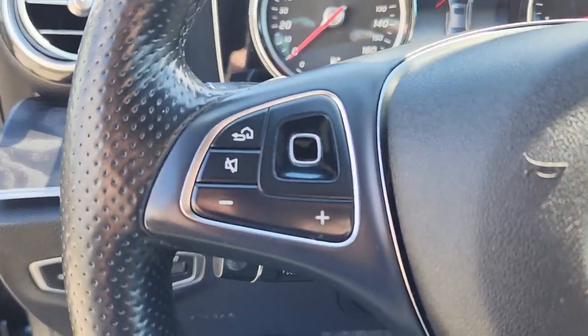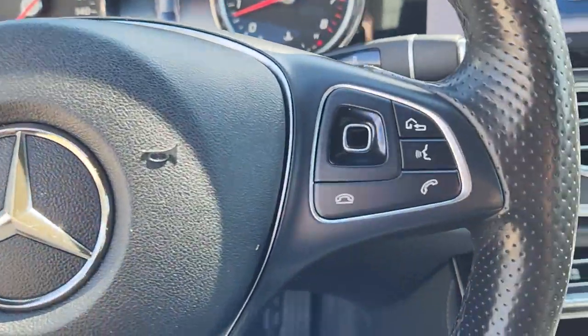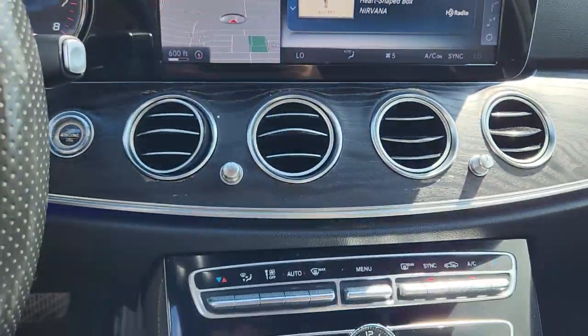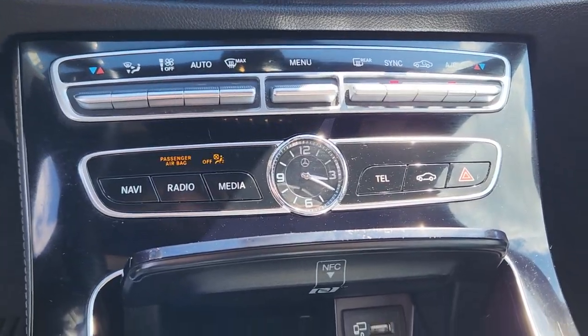Take your appreciation for fine luxury on every family road trip in this elegant E-Class. Come in for a fun and easy road test. Our team will make it the best part of your day.